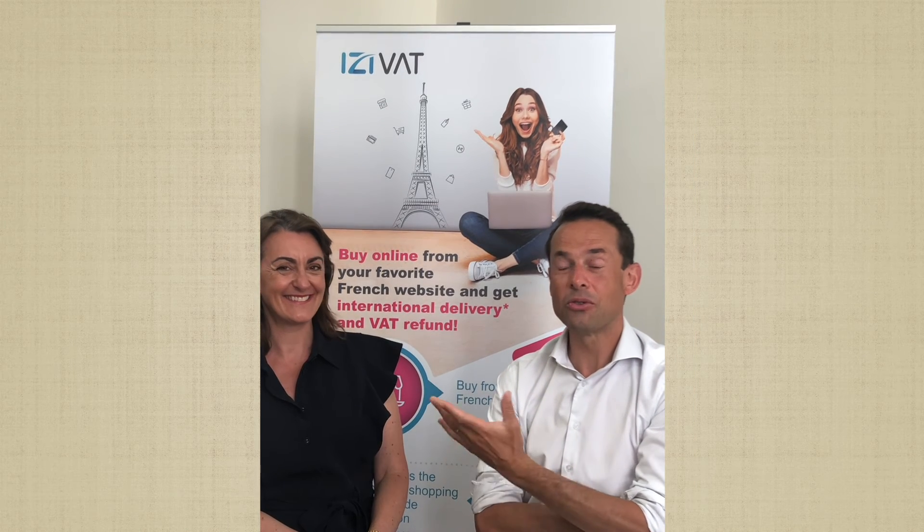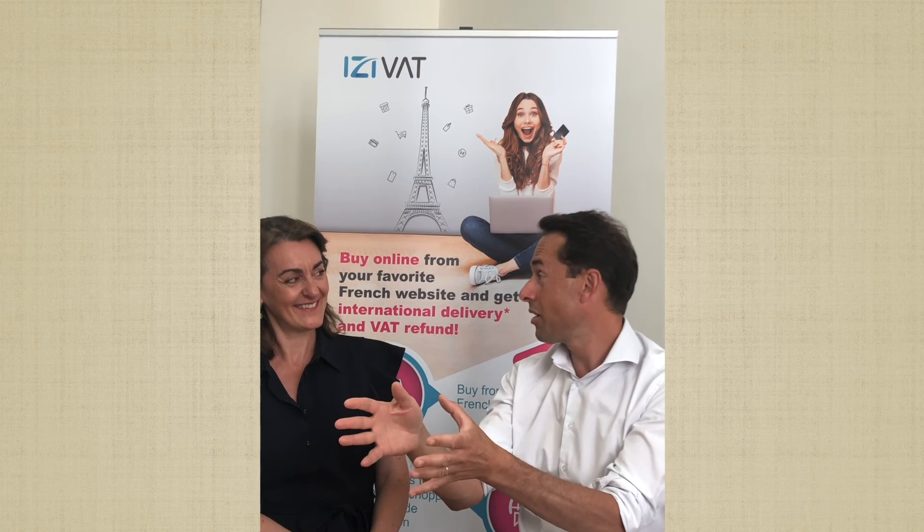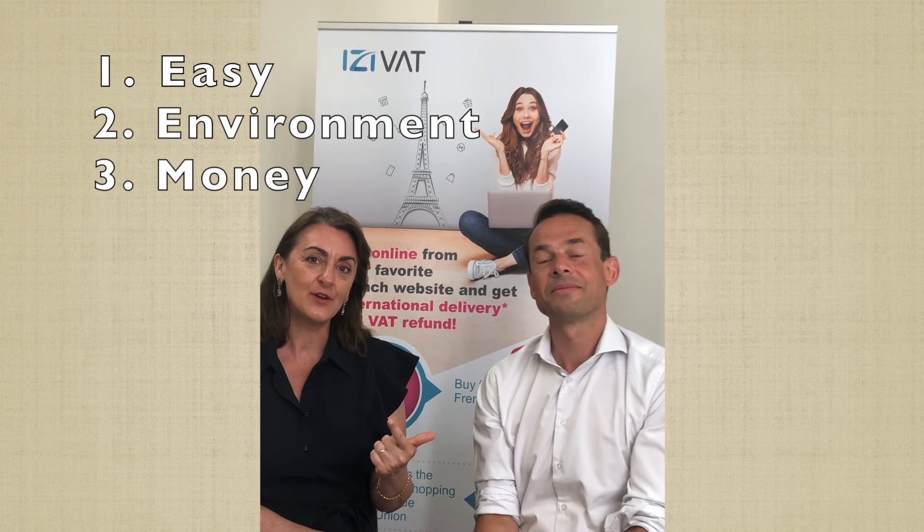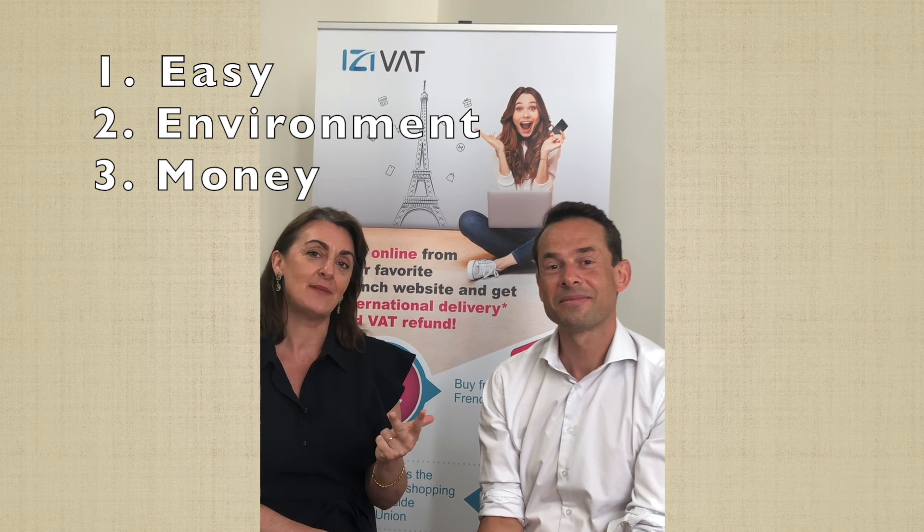If it's too heavy, can it be shipped directly to their country outside Europe? Yes, it's possible to mix up the two services of EasyVAT. On the EasyVAT application, you tax refund your shopping that you bring with your luggage. On EasyVAT cross-border services, you can ship to your address directly from France. So it's wonderful — it's easy, it's good for the environment, and you get your VAT back.